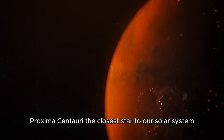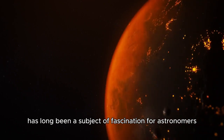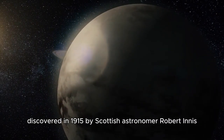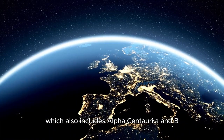Proxima Centauri, the closest star to our solar system, has long been a subject of fascination for astronomers. This small red dwarf, discovered in 1915 by Scottish astronomer Robert Innes, is part of the Alpha Centauri system, which also includes Alpha Centauri A and B.